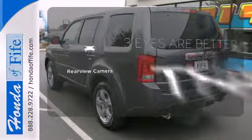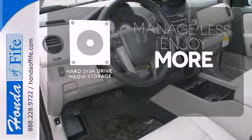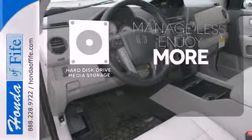The backup camera gives you a clear picture of what's behind you. Manage less and enjoy more of your movies, music, and maps with the hard disk drive media storage.